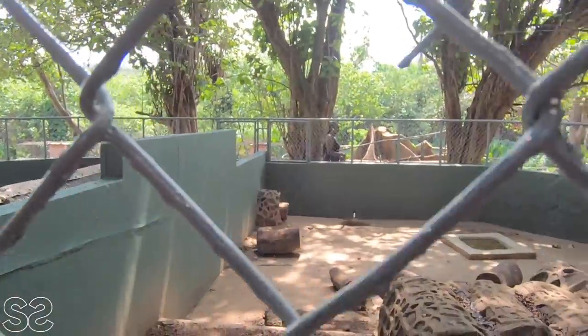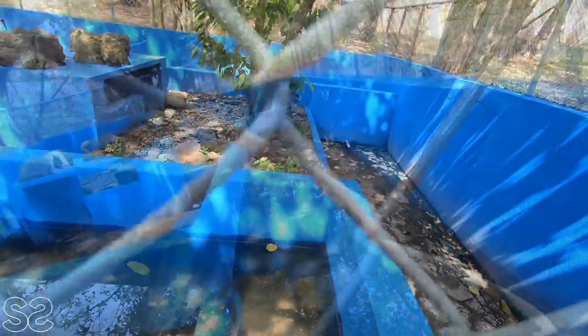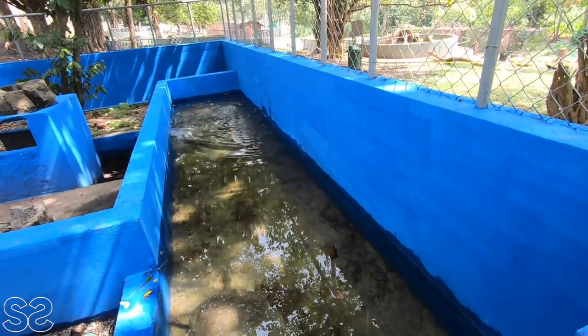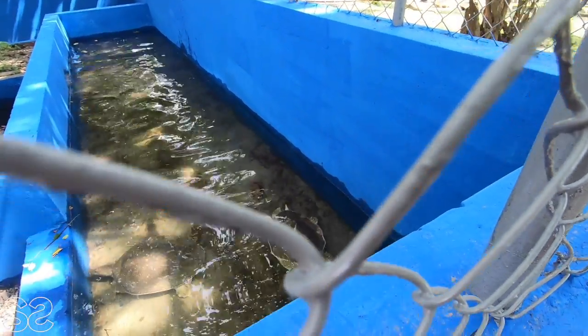And there are some ants here too. Wow, that's a turtle in there! Look at him right here — oh, there's another one swimming. Wow, he's coming to me! Yeah, he's coming to me.